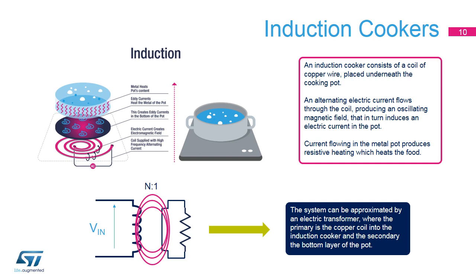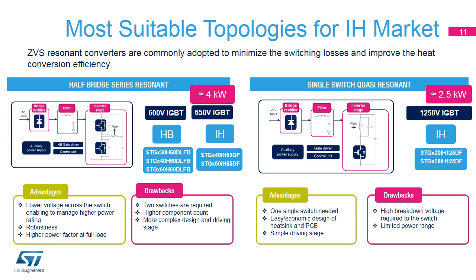An induction cooker consists of a coil of copper wire placed underneath the cooking pot. An alternating electric current flows through the coil, producing an oscillating magnetic field that induces an electric current in the pot, generating resistive heating which heats the food. The system can be approximated using an electric transformer, where the primary is the copper coil and the secondary is the bottom layer of the pot. To improve heat conversion efficiency, zero-voltage switching or ZVS resonant converters are commonly adopted. Two topologies are suitable: half-bridge series resonant and single-switch quasi-resonant.